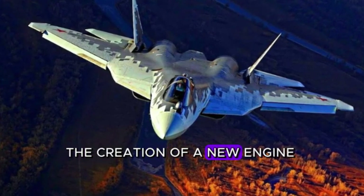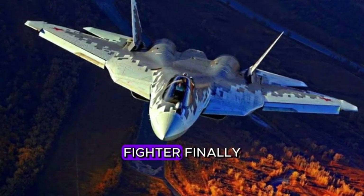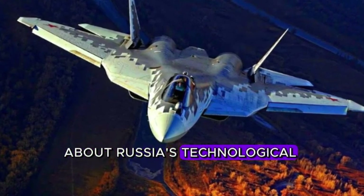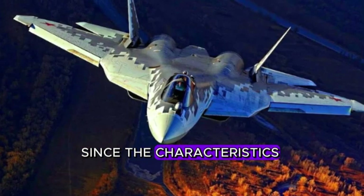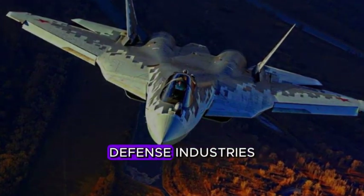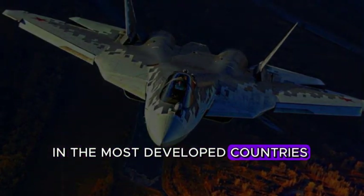The creation of a new engine for the fifth-generation fighter finally destroys the myth cultivated in the West about Russia's technological backwardness, since the characteristics of the Russian development remain unattainable for specialists from various defense industries in the most developed countries of the world.